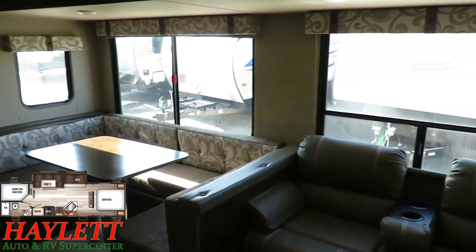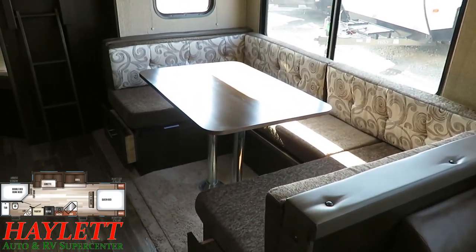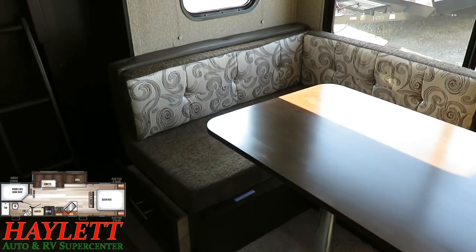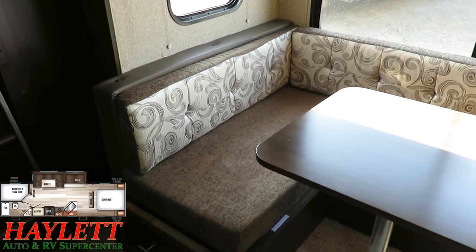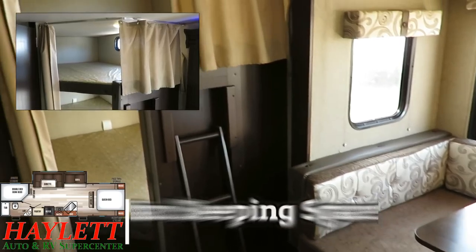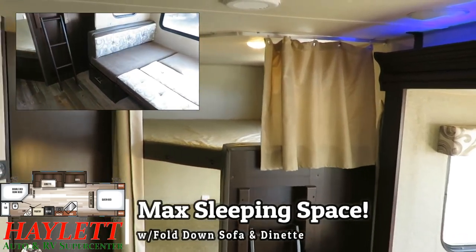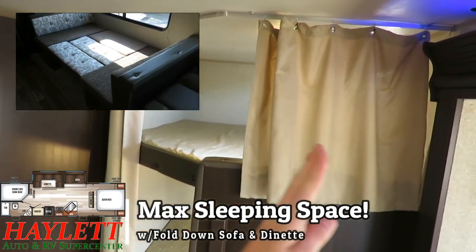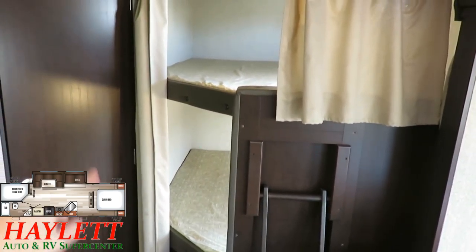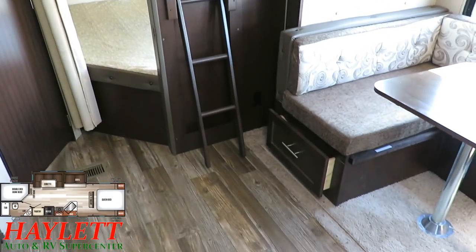I want to take a moment to point out the maximum size windows they have here and all the cross breeze that passes through. This was actually a decor that didn't get produced a lot — not because it wasn't popular, but because everything went to 'natural.' This was called 'latte,' so in a way it's kind of a collector's item. You've got your double-over-double bunkhouse, and I purposely left that little half curtain closed — you've got two separate curtain arrangements for upper and lower bunk privacy, with the built-in bunk ladder for easy access.